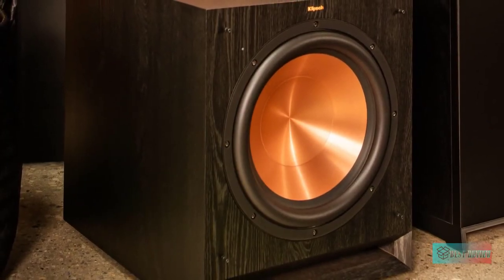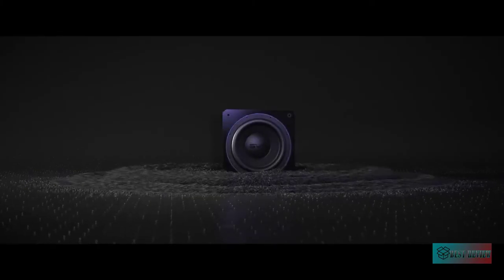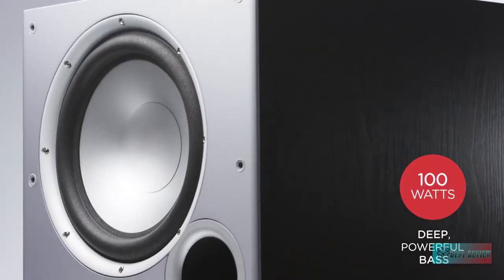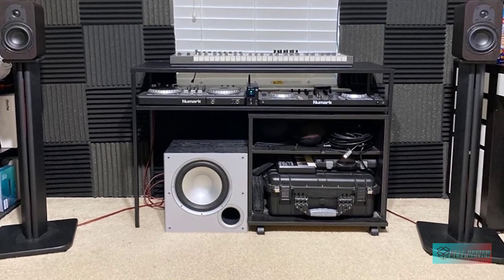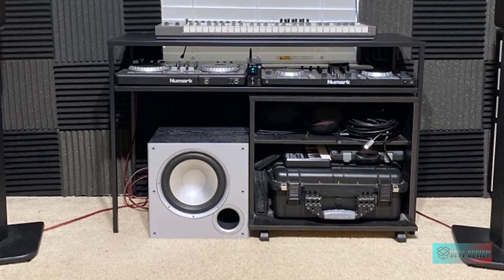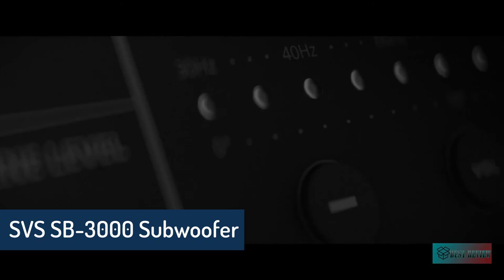Hello guys, in today's video we're going to check out the best subwoofers in the market for this year. I made this based on my personal opinion and I try to list them based on price, quality, durability, and more. Information about these subwoofers you can check out in the description below. So let's get started with the SVS SB 3000 subwoofer.